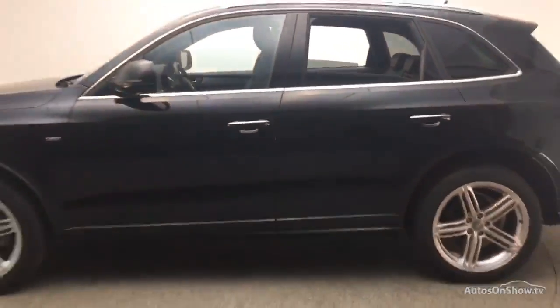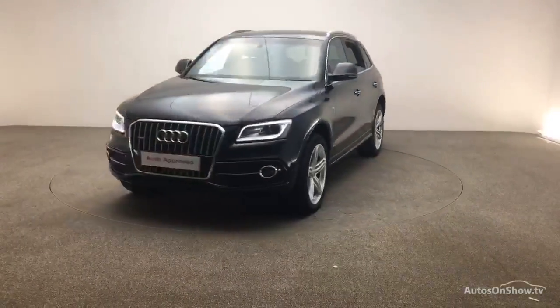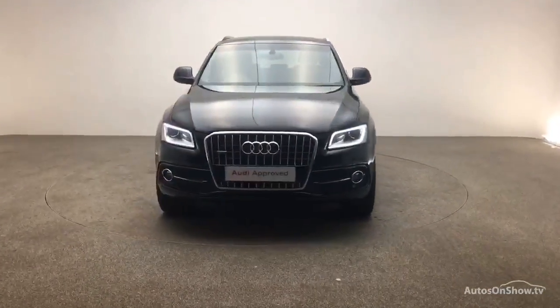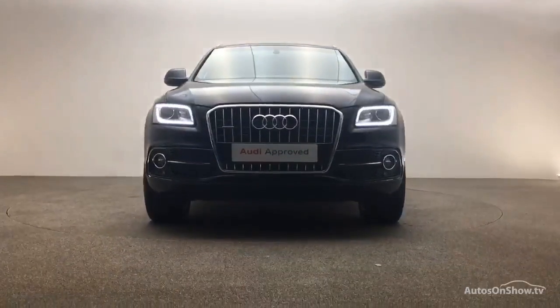Our dedicated approved used specialist team are on hand seven days a week, while our team of business managers are here to provide assistance on a range of simple financing options tailored to suit every individual — all ensuring there are no distractions from the thrill of driving your new purchase.